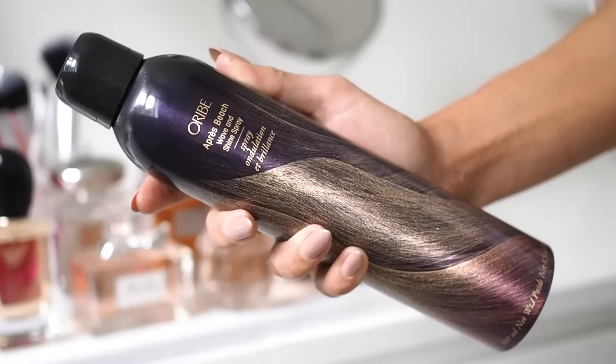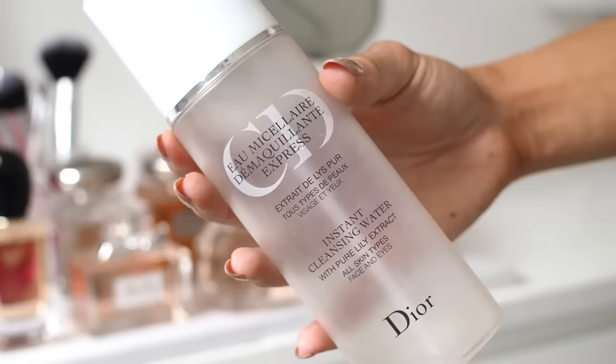Next up we've got a product from Orbe and this is the Apra Beach Wave and Shine Spray. I bought this from Space NK when I was in London last week. This is what I've been using on my hair now that it's straight, but I'm excited to try it out when I have my waves again. It gives your hair a little bit more texture — it's not like using one of those salt sprays which makes my hair go crispy. This just gives your hair a little bit of texture and hold so when you fluff it up you've got a bit more body. This is obviously a luxury hair product and it's very expensive, but for me I'm all about products that work and not necessarily just about the price.